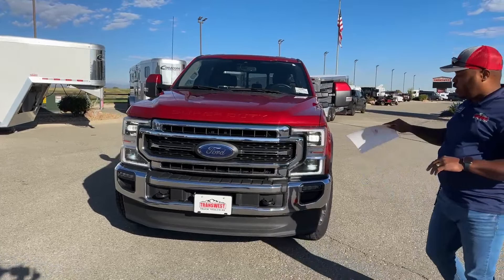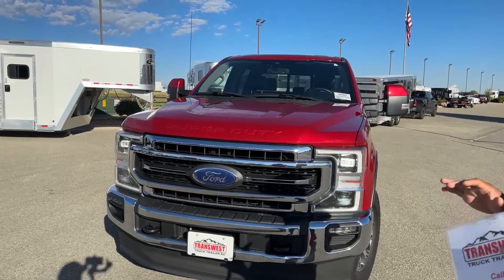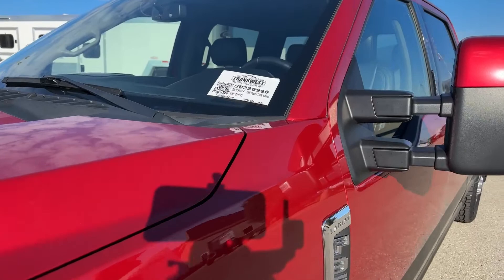Another cool thing about this truck is the daytime running lights — you can actually save money on your insurance if you let them know your vehicle has daytime running lights, as it is a safety feature. There's LED lighting throughout this truck, and on the windshield we have the blind spot and lane departure warning system, along with a blind spot monitor.